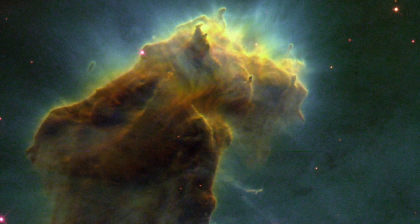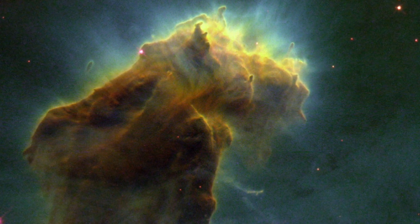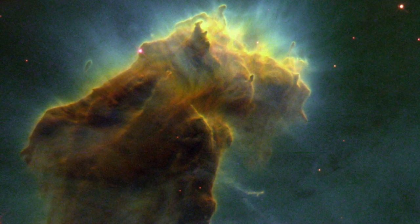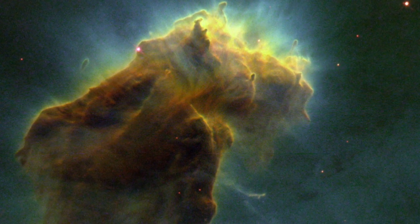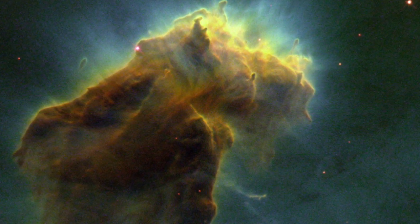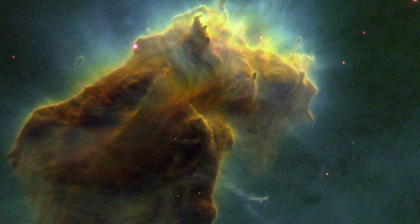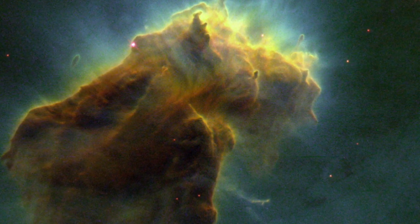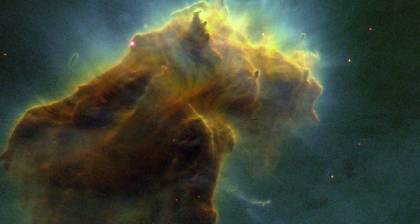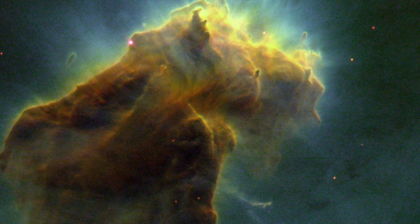Looking inside the Pillars of Creation, astronomers found the first clear evidence for so-called evaporating gaseous globules, or EGGs. These are knots, or globules, of denser gas, which act as a shield against harsh ultraviolet radiation, and so prevent new stars from being blasted apart while they are still forming. Effectively, they serve as incubators for protostars.